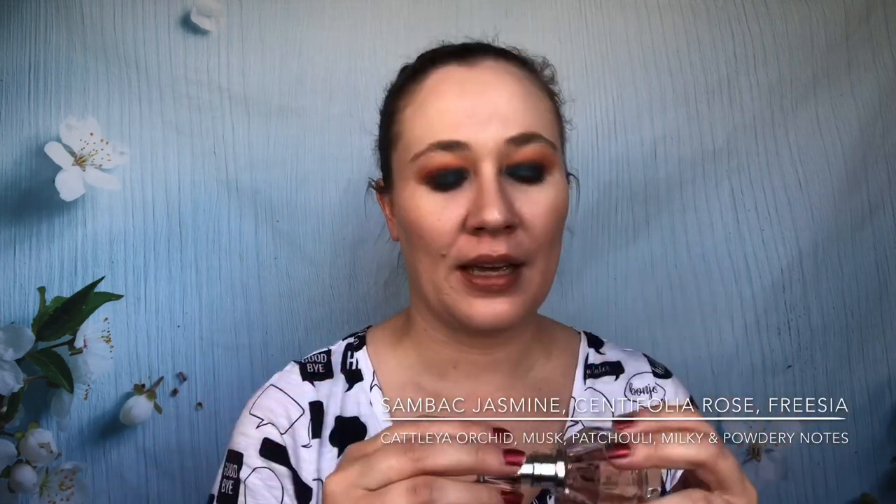Next is Viktor & Rolf Flowerbomb. This is a really heavy scent — probably one of the strongest I have. It's definitely not summery to me; I'd only wear this in the fall and winter. I like it but it's a bit overwhelming until it dries down and mellows out. I know it's a classic and I love the bottles, but it is strong, so I wear it more sparingly.